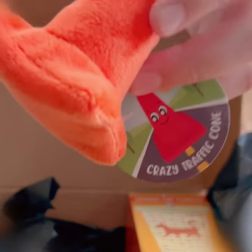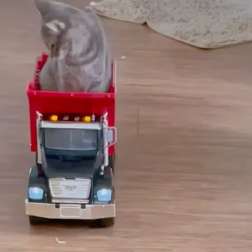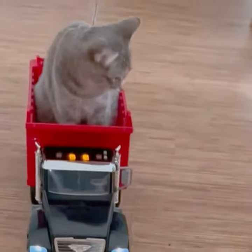Now, because this is a Crazy Cat Lady Box, we have our first toy, an orange traffic cone. Maybe we can help Ralphie get her driver's license after all.